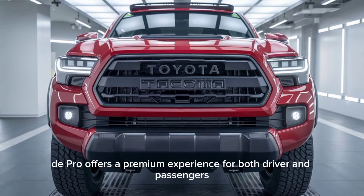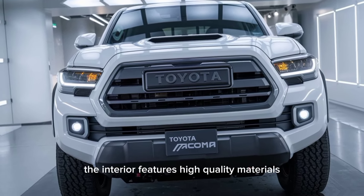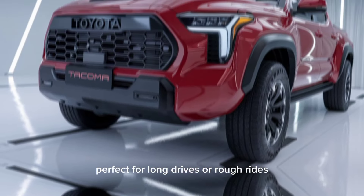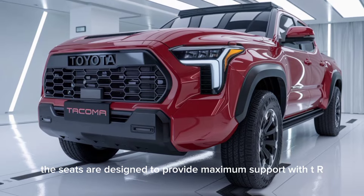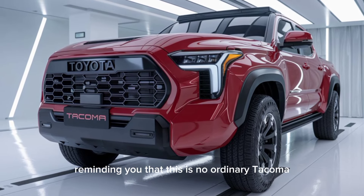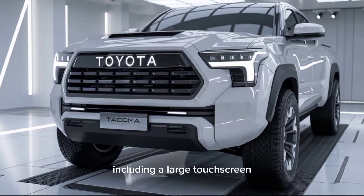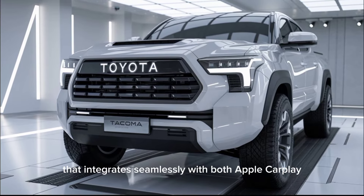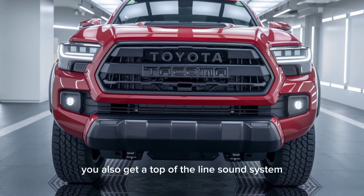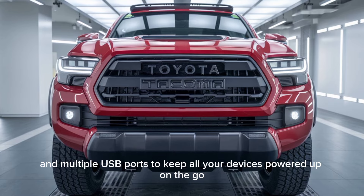Inside, the Tacoma TRD Pro offers a premium experience for both driver and passengers. The interior features high-quality materials with an emphasis on comfort and durability, perfect for long drives or rough rides. The seats are designed to provide maximum support, with TRD branding stitched into the headrests, reminding you that this is no ordinary Tacoma. The cabin is also packed with technology, including a large touchscreen infotainment system that integrates seamlessly with both Apple CarPlay and Android Auto, plus a top-of-the-line sound system, wireless charging, and multiple USB ports.